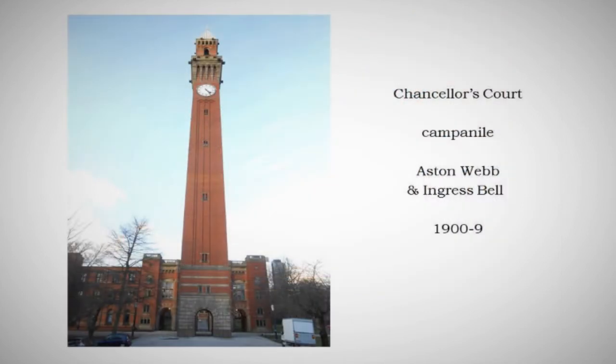And there, absolutely on axis, is the great Campanile. People tend not to have noticed that, particularly because the base is still in that classical Jacobean form. But the model for the Campanile is the Torre del Mangia in Siena. This was one bit where Chamberlain did suggest something quite strongly to Aston Webb — he and his wife had gone on an Italian holiday, were much taken by the Torre del Mangia, and asked Webb to model his Campanile on it, which he obediently did, though it's not a copy.